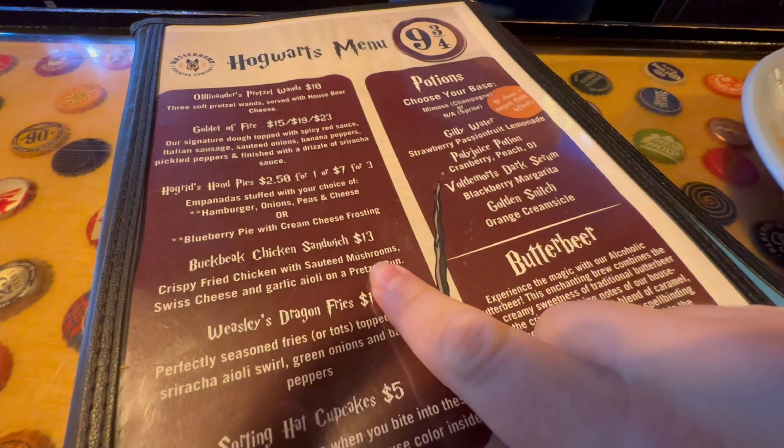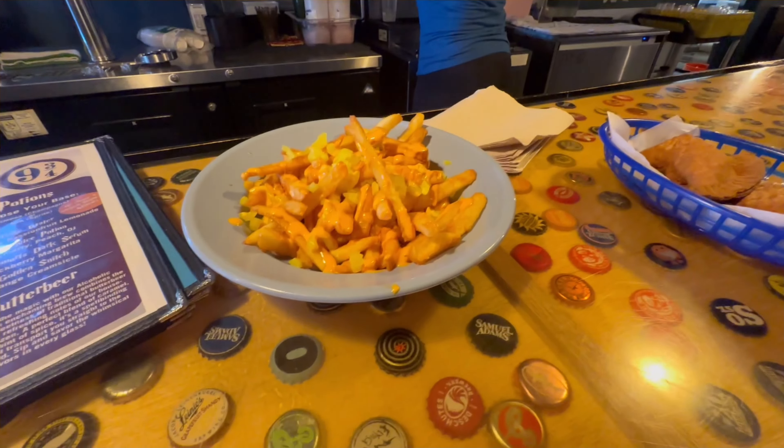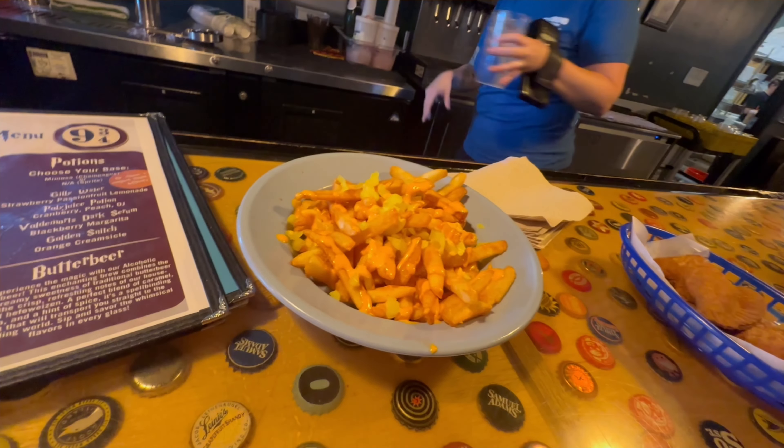Alright, there we go — fries. We ordered off the Harry Potter menu. We got the Weasley's Dragon Fries and we got the Hagrid pies. We did order the Olivander pretzel ones but those haven't come out yet. The fries are very, very crispy. Good fries. And then we got the Hagrid pies here which are just empanadas — not sure why they didn't do like actual British pork pies, but they did empanadas. They did get the wands but they haven't come out yet.